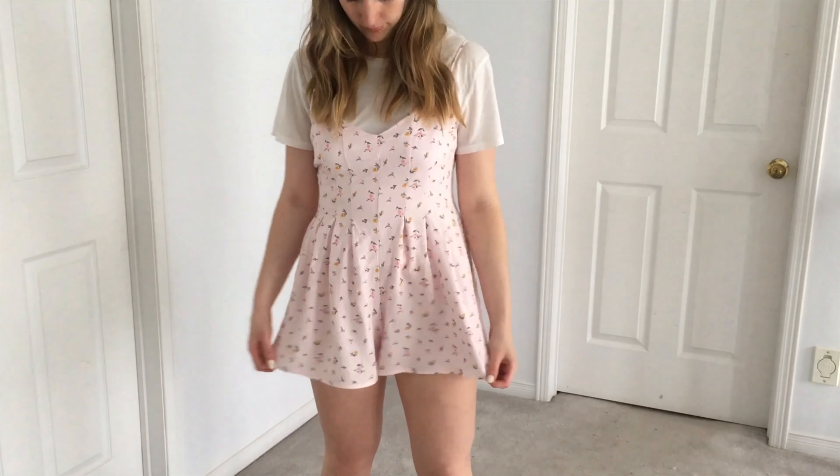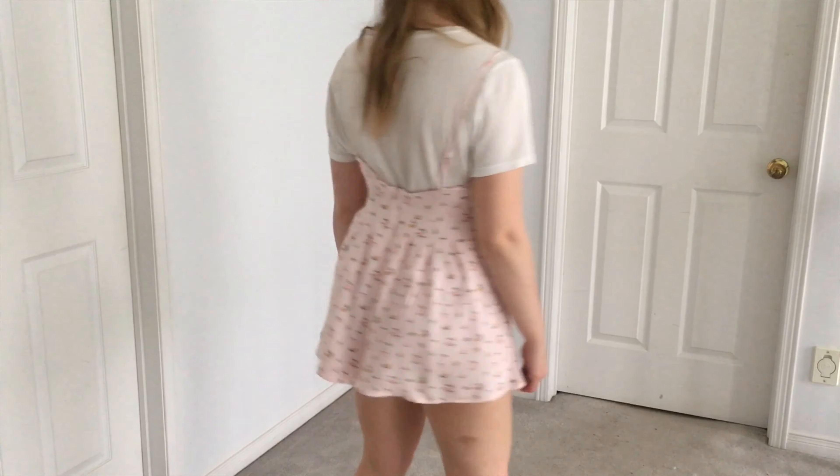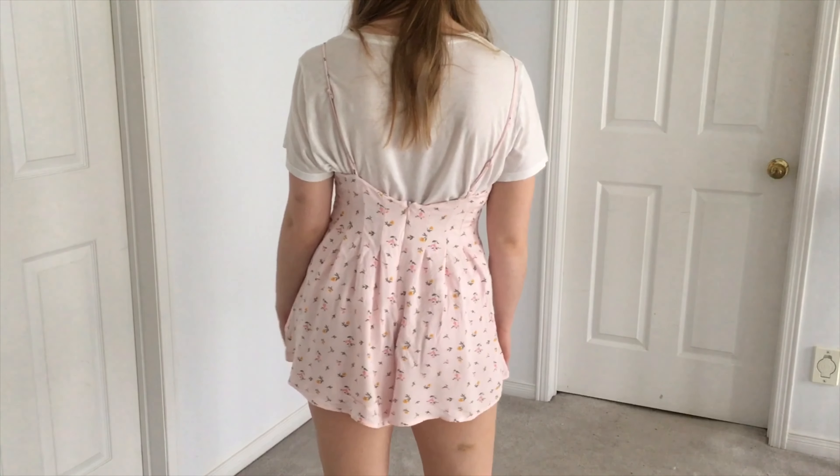This next outfit is one of my favorites. I've paired this pastel pink floral playsuit with just a white t-shirt underneath. It's super comfortable, and to finish it off, I wore it with my pastel pink beret and some white Vans.